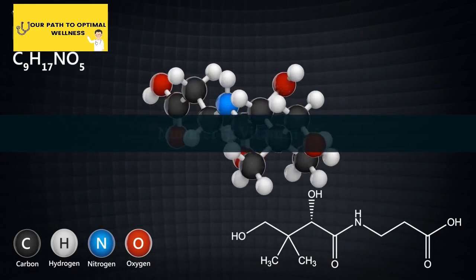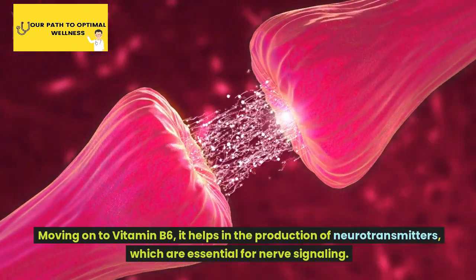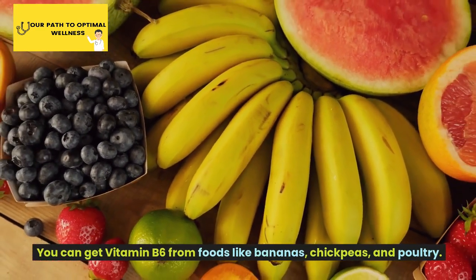Number 5: Vitamin B6. Moving on to vitamin B6, it helps in the production of neurotransmitters, which are essential for nerve signaling. You can get vitamin B6 from foods like bananas, chickpeas, and poultry.